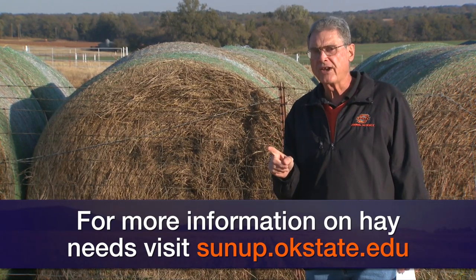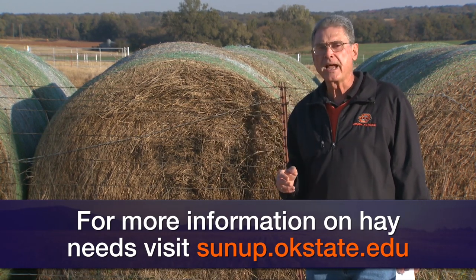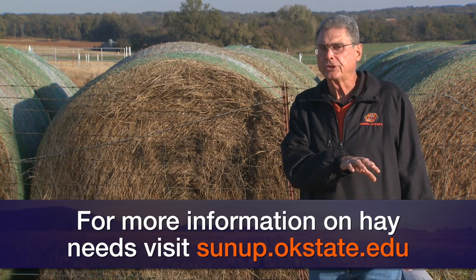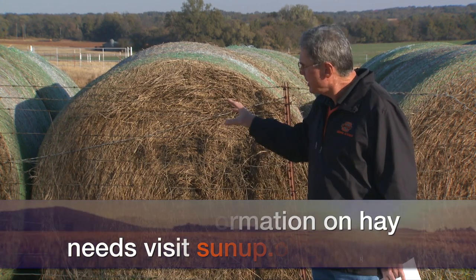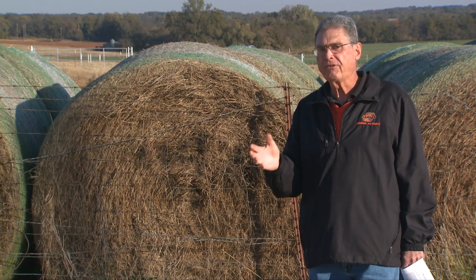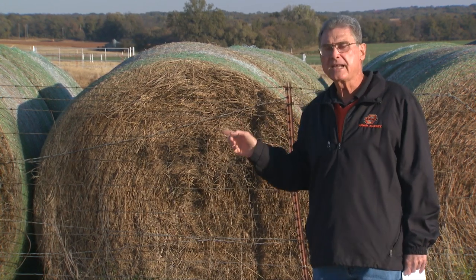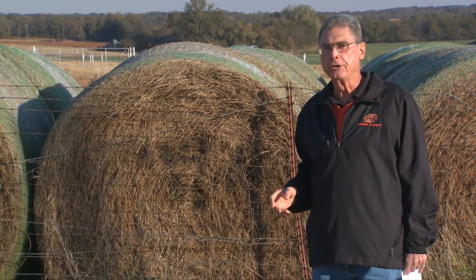That still doesn't include the fact that when we take that hay out and put it in one of our bale feeders or string it out on the ground, there's going to be wastage. Wastage will vary quite a bit — from as low as about six percent in some of the best situations to as high as twenty percent or more. Let's assume we're putting it in a regular ring bale feeder, so it's going to be about fifteen percent hay wastage.